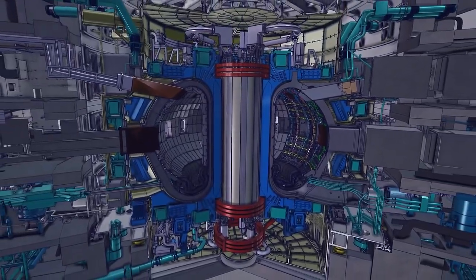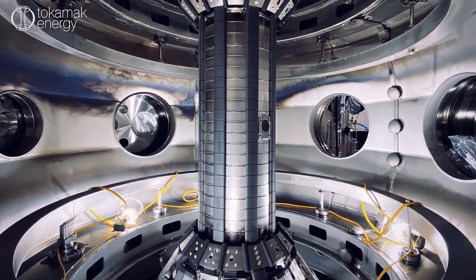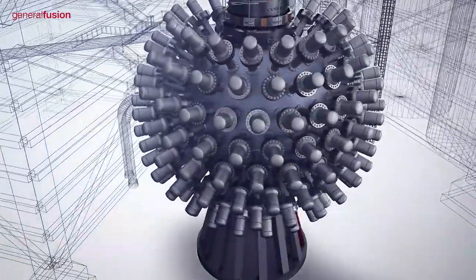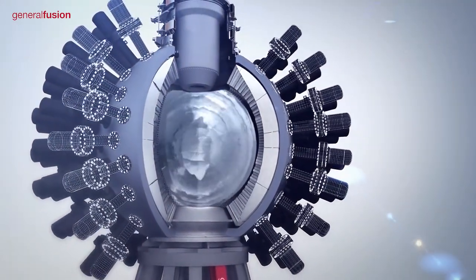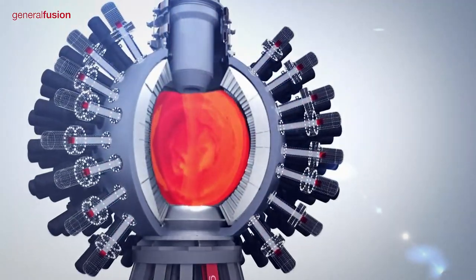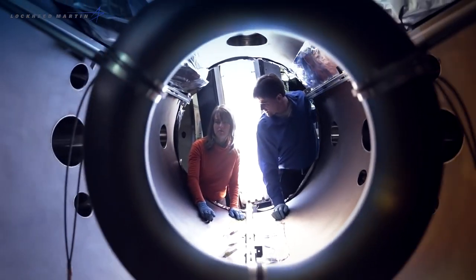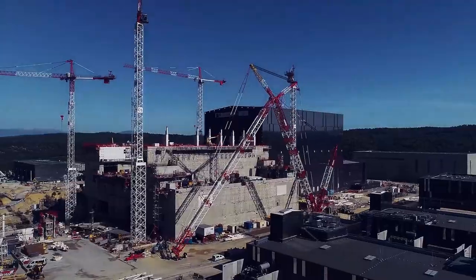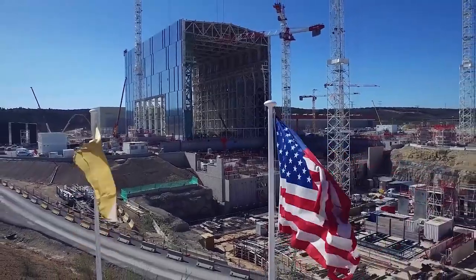The ITER project has inspired many smaller enterprises to develop their own versions of fusion generation technology. These include UK-based Tokamak Energy and California-based Tri-Alpha Energy backed by Microsoft and Google. Canada's General Fusion uses a vortex of molten lead and lithium for its plasma containment design, which has attracted the support of Amazon. America's Lockheed Martin is developing a secretive compact fusion reactor no bigger than a truck that it claims will be ready for testing by 2028. But it all started with ITER leading the fusion generation technology, and the project's large-scale international cooperation is an example of how scientific research knows no geographic borders.